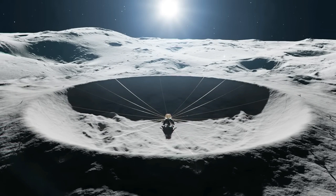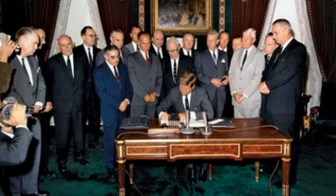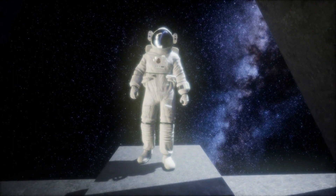The Crater Telescope observes the cosmos, gathering data on the very early universe — a time before the first stars were born. A treaty is signed at the UN limiting lunar mining activities on the dark side of the Moon to protect the views of deep space.